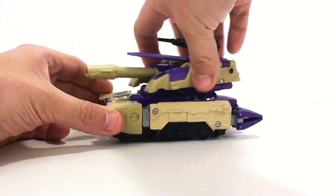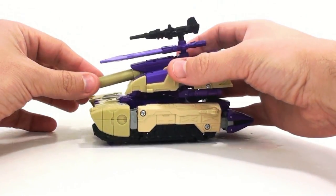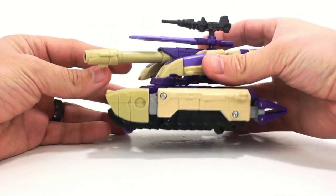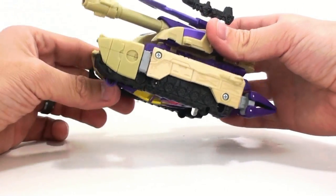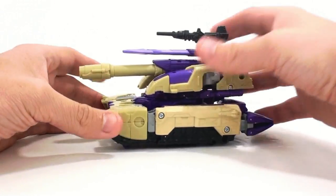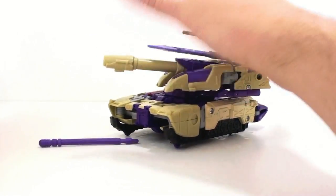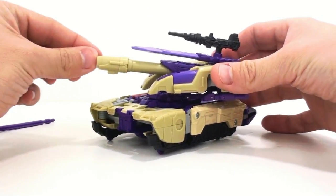His turret here can rotate and can angle up and down as part of the transformation, though it doesn't get much range. The giant cannon in the front I honestly think is upside down. Looking at the package, this is how it looks — the bottom section, which is kind of like a target sight thing, would be better on top. If you pull this back, it launches his missile, which is very cool, although I wish it could stay in, especially in jet mode.